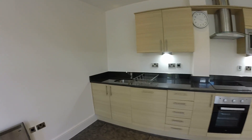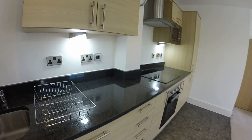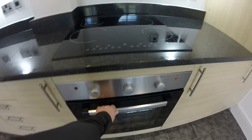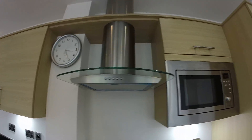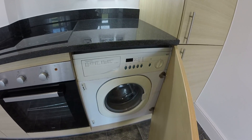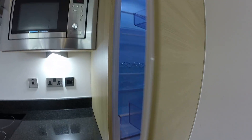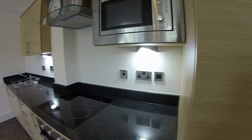The kitchen itself has a nice marble work surface. Your appliances are all fitted in — here you've got your dishwasher, your hob and your oven with an extractor above, a microwave, and your fridge and freezer below. So all your appliances are fitted in.